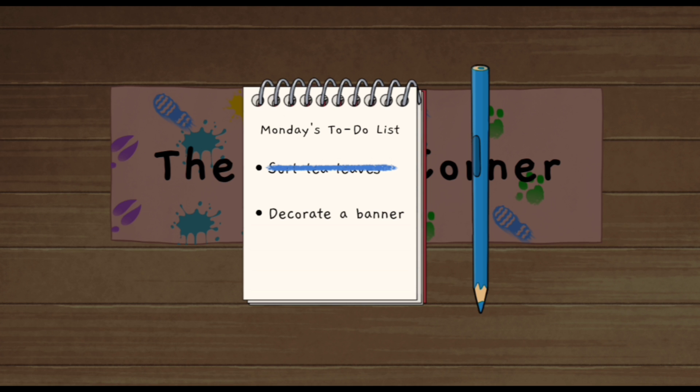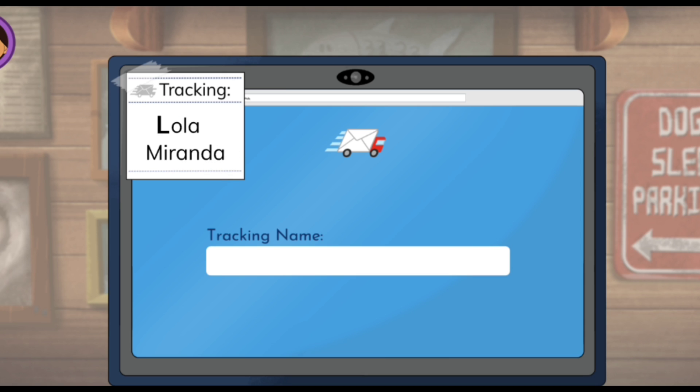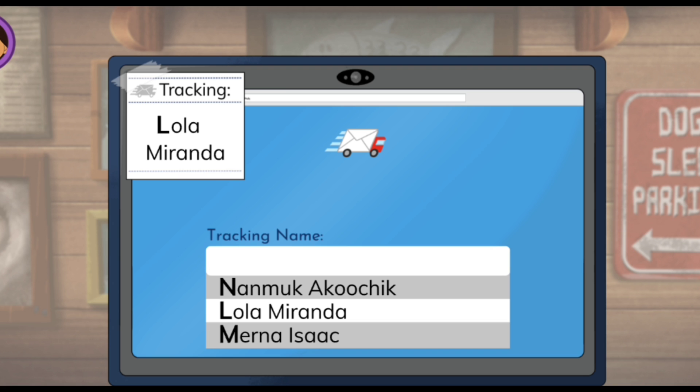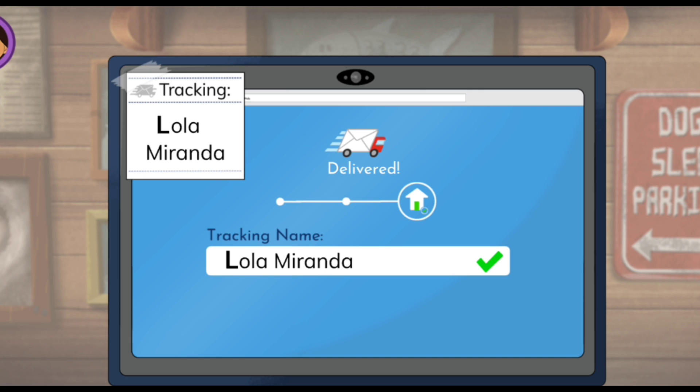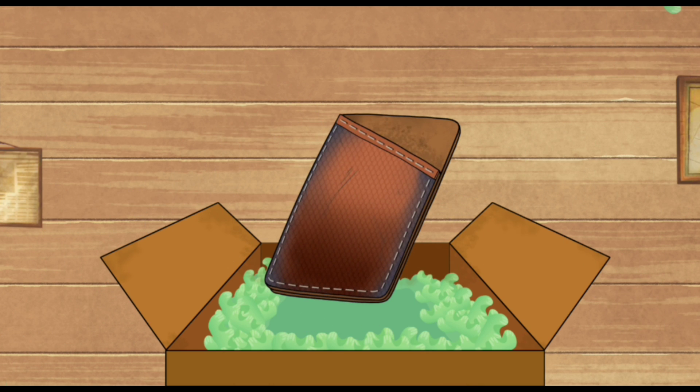Tap to cross it off our to-do list. My friends are mailing me things we need for the Big Gathering. We can use this mail tracking website to see whether any packages have arrived. Tap the computer to get started. My receipt says I'm getting a package from Lola Miranda — can you find Lola's name on the website? Oh, cool! This package has been delivered! Let's open it up together! I love getting mail! Tap to open it! It's a fish skin wallet from Lola! She's selling these at the Big Gathering and shared one with me!